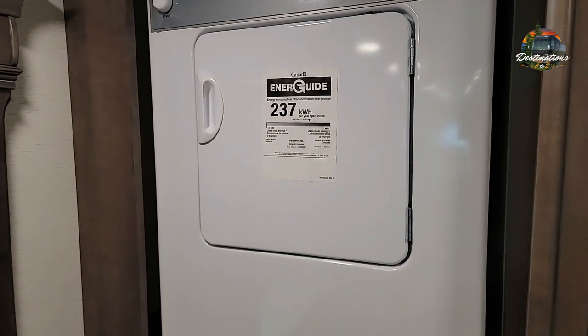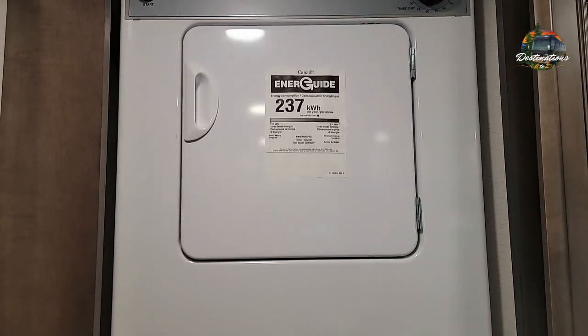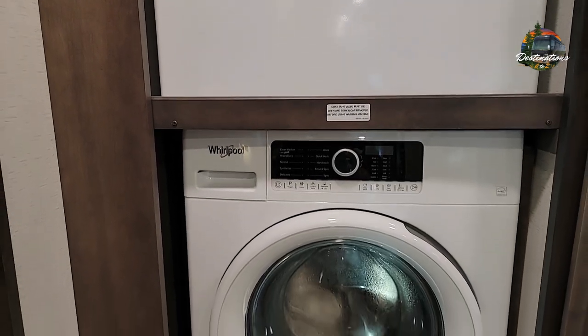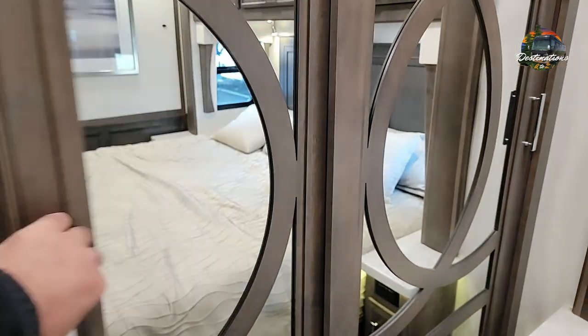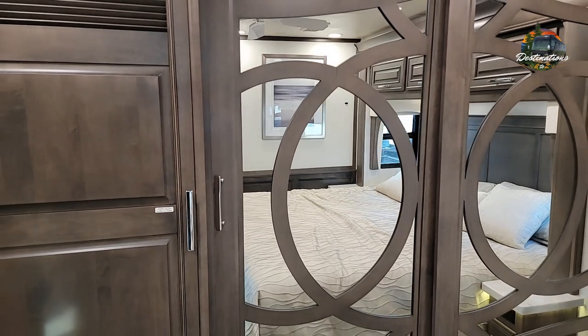This one has a Whirlpool stackable washer/dryer. Then you have your closet right next to it with nice closet doors.